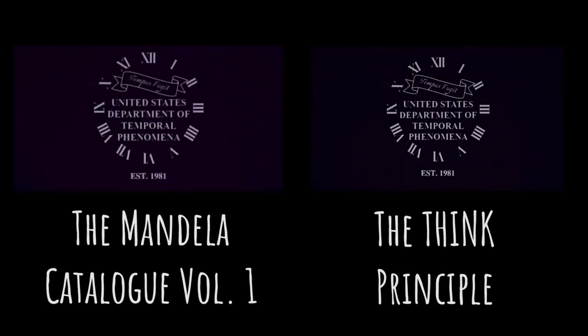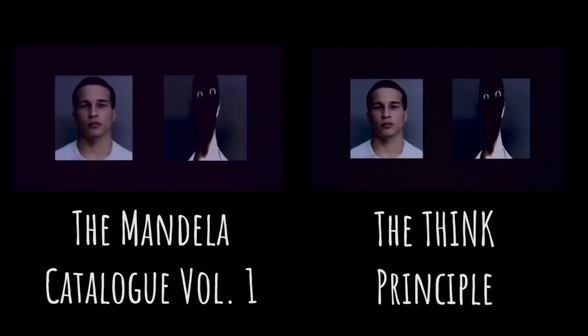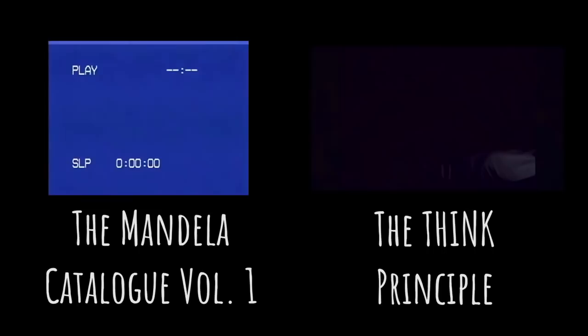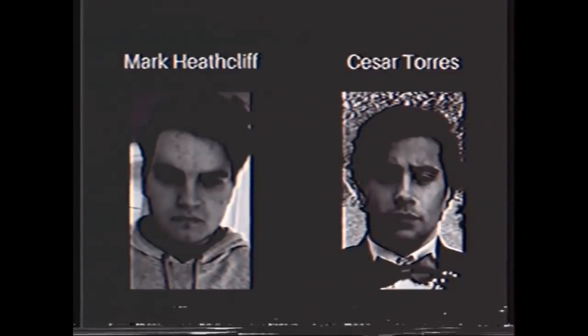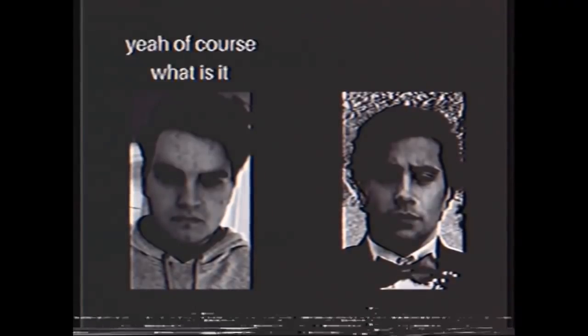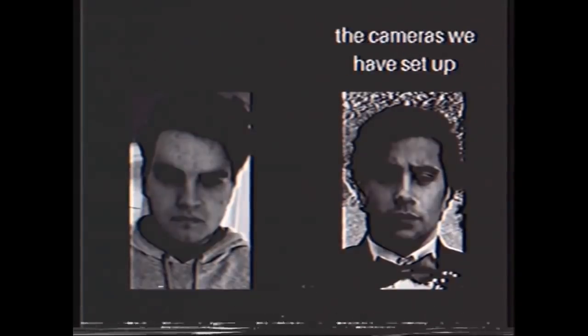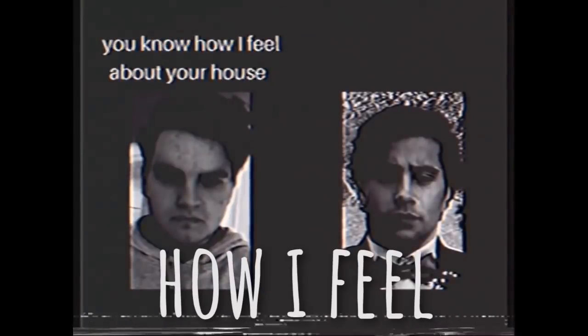The third video is the Mandela Catalog Volume 1, which is honestly the one that kept me on my toes the most. This one starts off by completely replaying the entire Think Principle video, only this time it cuts out the type 2 alternate and also the part at the end with the creepy figure. The rest of this video tells the story of three people — Mark, Caesar, and Caesar's mom. We see a phone call take place between Mark and Caesar. Caesar basically tells Mark that his mom fell, and he is now taking her to the hospital. Because he won't be home for a long time, he asks Mark to go to his house and turn on his security cameras, which magically turned off after the mom fell. Mark reluctantly makes his way to Caesar's home, citing, 'You know how I feel about your house.' At which point Caesar's face distorts into this creepy thing, and then we cut to Mark driving over to his house.